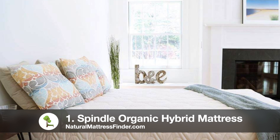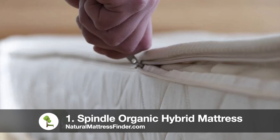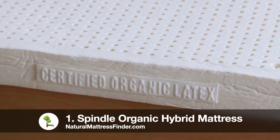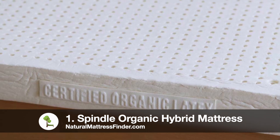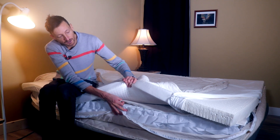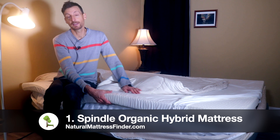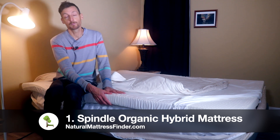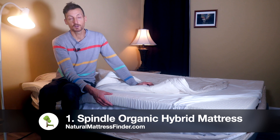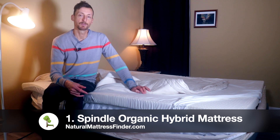We're starting with the Spindle Organic Hybrid mattress. This is a 10-inch hybrid mattress with a zippered cotton cover quilted with wool, a three-inch Dunlop latex layer which is very responsive and breathable, and a six-inch coil layer. All the layers are encased with their own zippered cover, enabling you to switch out the comfort layer if you don't find it comfortable when you receive it at home — that's part of the Spindle 365-day comfort guarantee. You can open the mattress, lay down a new latex comfort layer, and have your mattress adjusted to the perfect firmness.